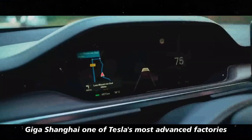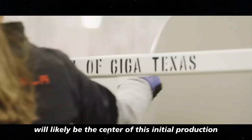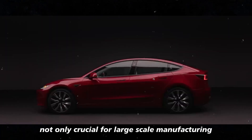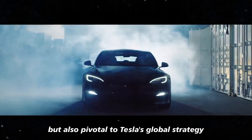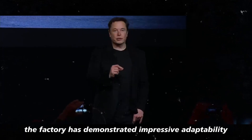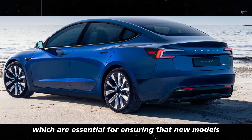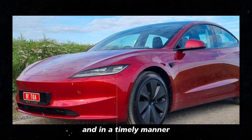Giga Shanghai, one of Tesla's most advanced factories, will likely be the center of this initial production. This plant is not only crucial for large-scale manufacturing but also pivotal to Tesla's global strategy of catering to different markets with the latest innovations. The factory has demonstrated impressive adaptability and efficiency, essential for ensuring that new models and features are introduced effectively and in a timely manner.